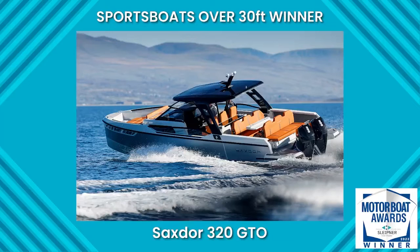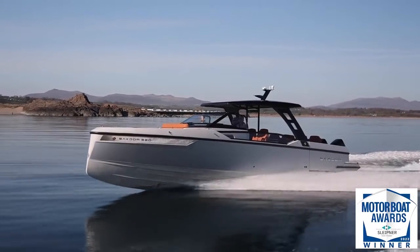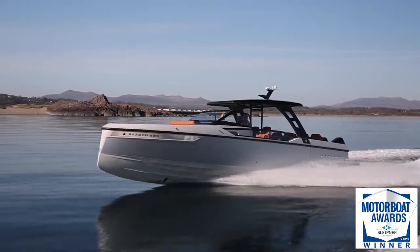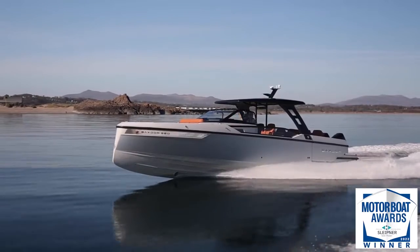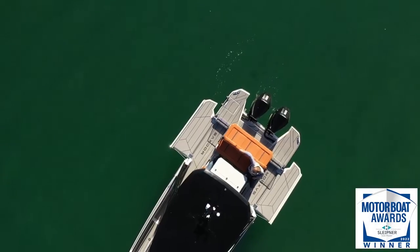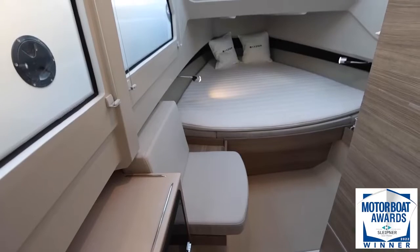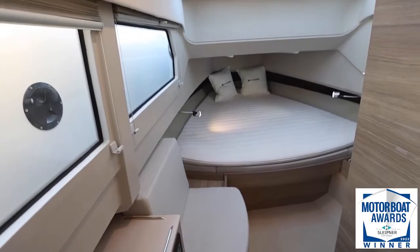Winner is the Saksdor 320GTO. This finished design craft seems to cram everything you would want from a sporty open dayboat into a good-looking 32-foot package, and then adds a few bonus tricks of its own, such as folding balconies, see-through bulwarks, and a comfortable cuddy cabin with separate heads.